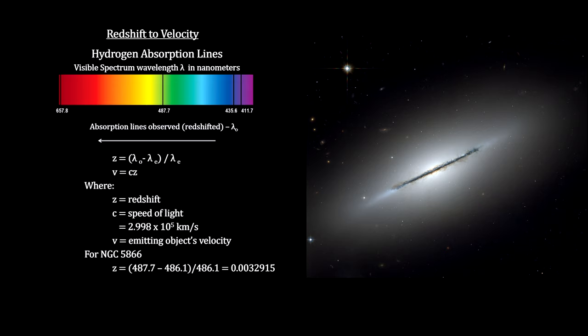NGC 5866's redshift indicates that it is moving away from us at just under a thousand kilometers per second — that's 617 miles per second.